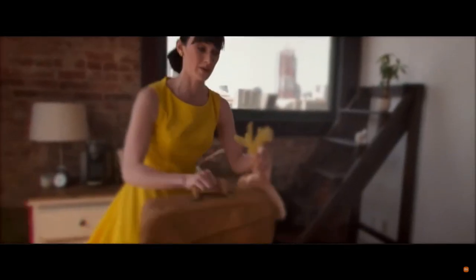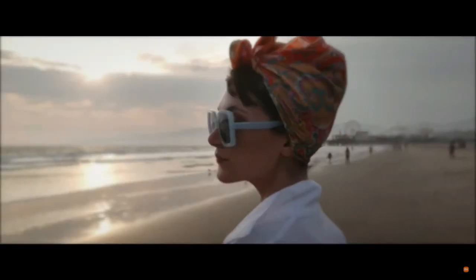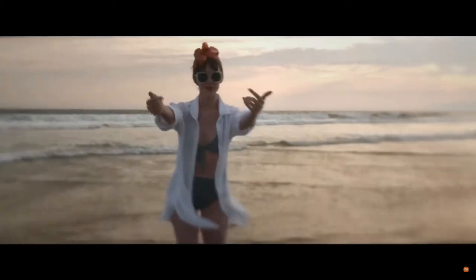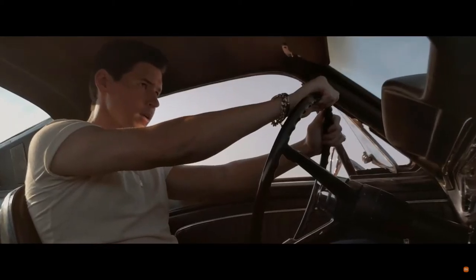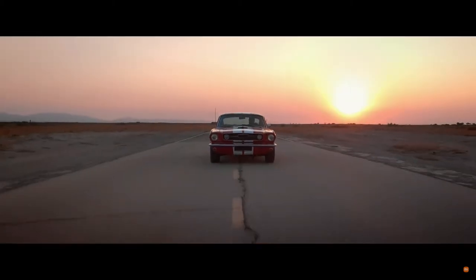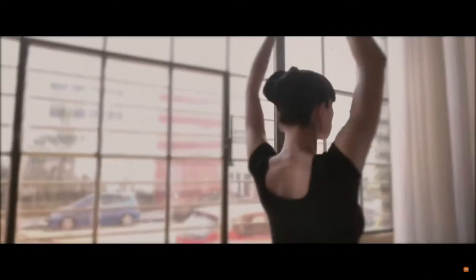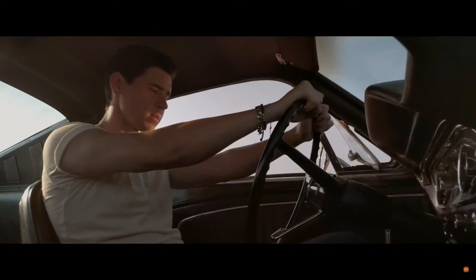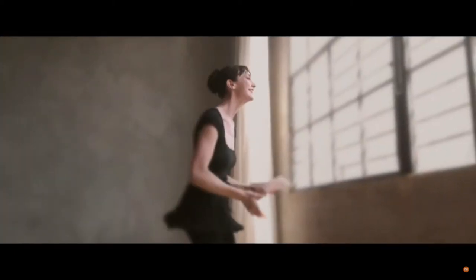We've talked about this a million times, James. I have already made up my mind, and it seems like you have too. So why don't you just get out of my way, because I am late for my train, okay? Oh my god, are you kidding me?